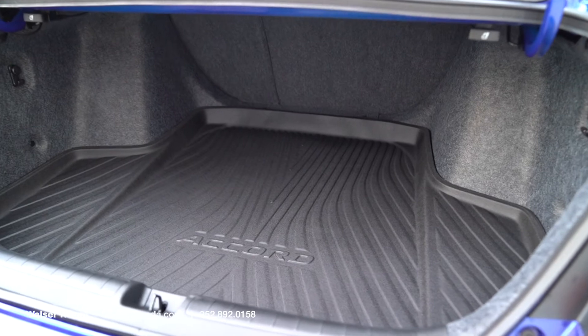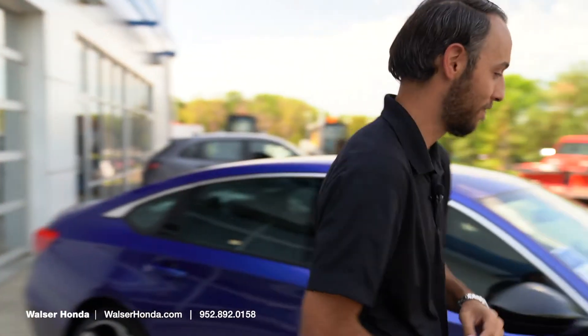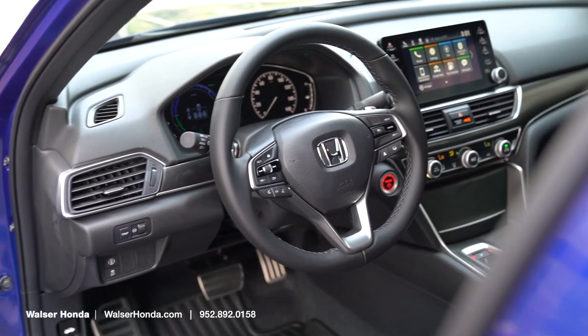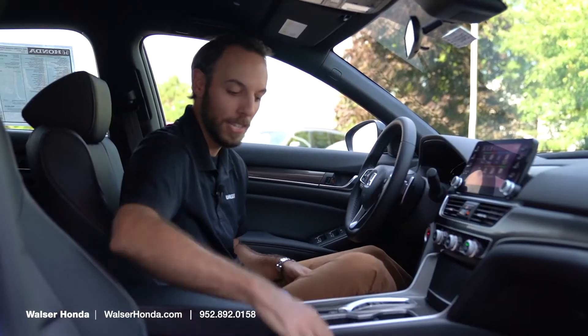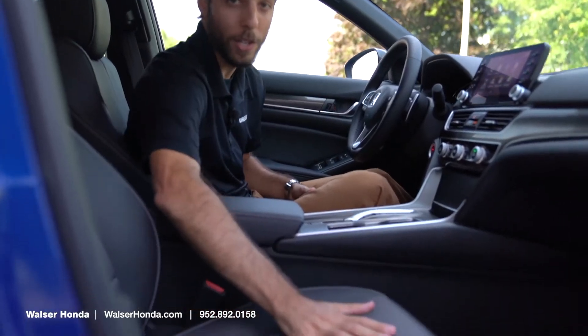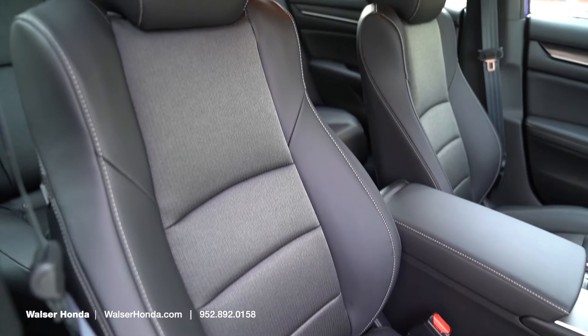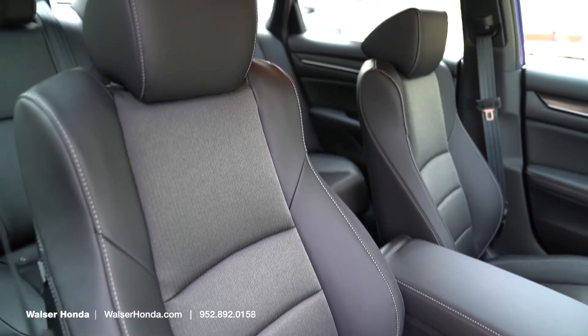You also have a lot of trunk space, but the driver's seat is where you're going to want to be, so let's hop in and take a peek. Inside this Accord Hybrid Sport, the Sport trim is going to be a little bit different. This one's got leather with kind of a cloth insert, and it's super comfortable. That was one of the first things I noticed when I hopped inside — just how much room there is in here.